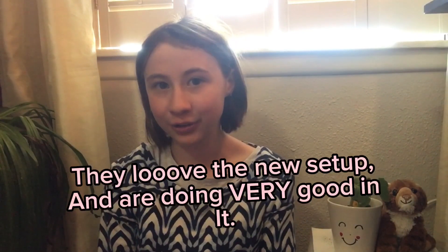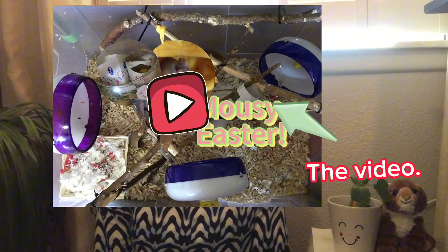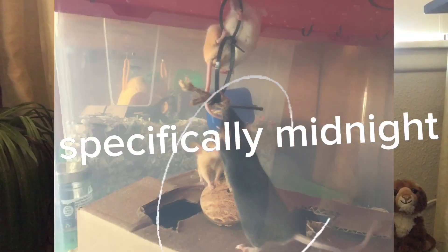I just got done doing their Easter enclosure setup, which I have a video of that I can link in the description. That's pretty much it — they have gotten pretty big.